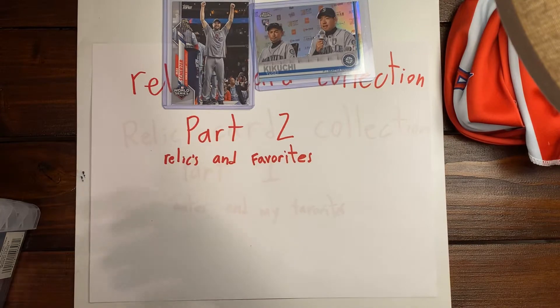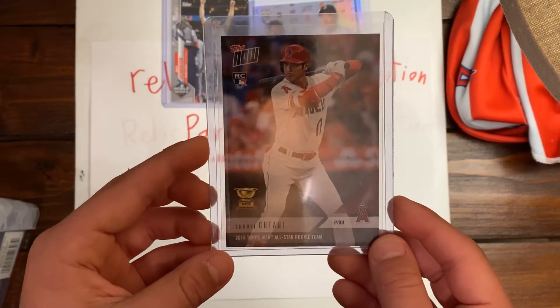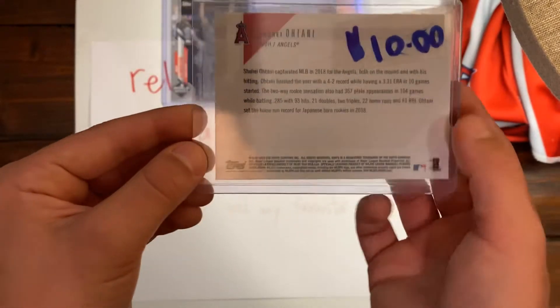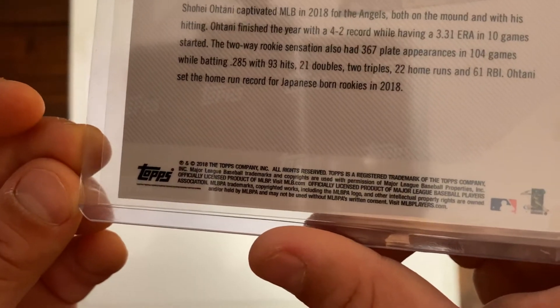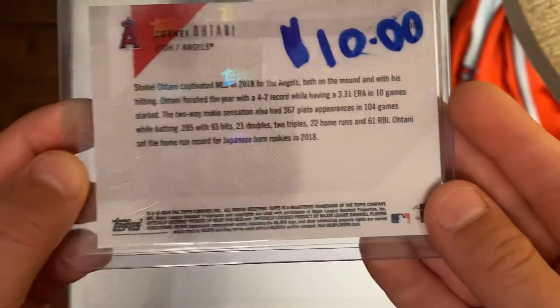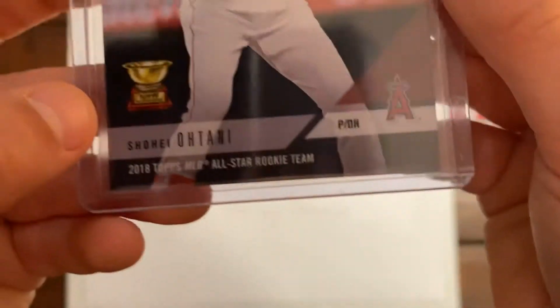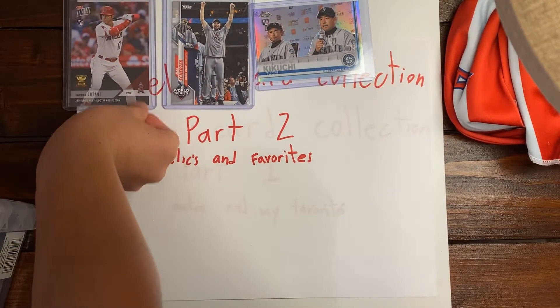Our next card is a Shohei Ohtani Topps Now Rookie card. It has a little trophy right there. It's a cool card, and it has the price from the last time I looked on eBay — it was $10. It's from 2018 Topps, and it has shiny Topps symbols on it.